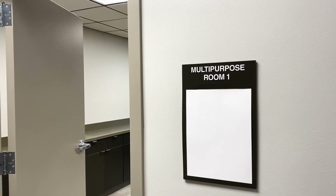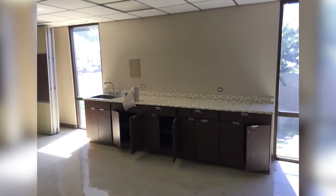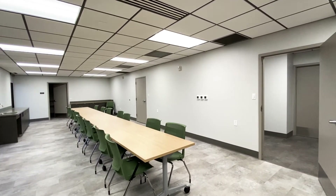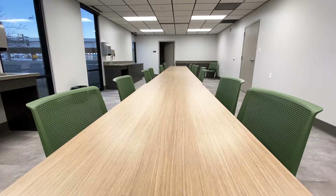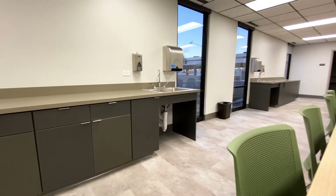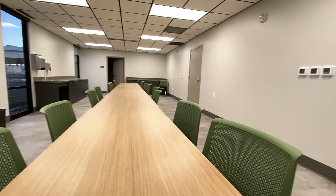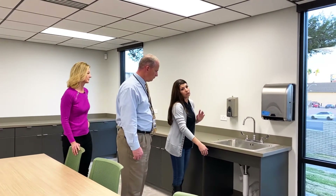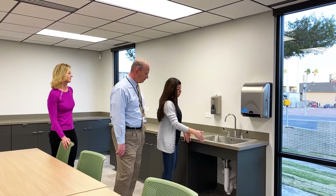We have four multipurpose rooms, but this room is special. In multipurpose room one, in the afternoons and during the summer, this is going to be our youth adaptive programming. We have so much space that now we can offer a lot more programming for our children. This room is going to be used for children with disabilities — everything is now ADA compliant. We have lowered desktops and wheelchair accessible sinks, so a child in a chair can wheel up and wash their hands after doing an arts and crafts project.